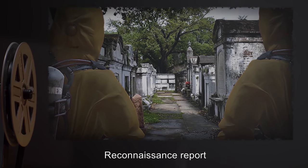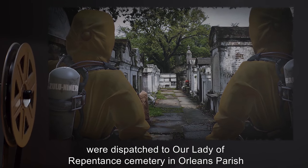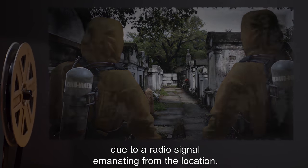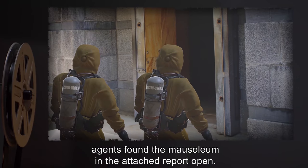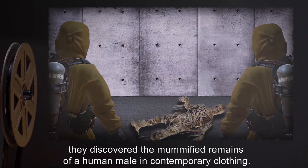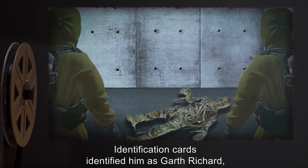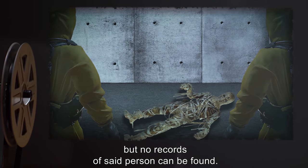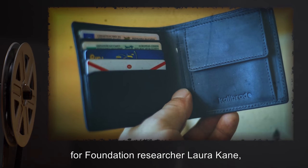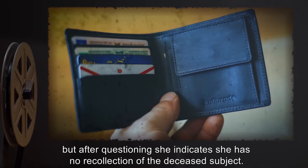Reconnaissance Report Excerpt: Field agents designated Zulu Niner and Bravo Delta were dispatched to Our Lady of Repentance Cemetery in Orleans Parish, due to a radio signal emanating from the location. On arrival, agents found the mausoleum in the attached report open. Inside, they discovered the mummified remains of a human male in contemporary clothing. Identification cards identified him as Garth Richard, but no records of said person can be found. Subject's wallet also included contact information for Foundation researcher Laura Kane, but after questioning she indicates she has no recollection of the deceased subject.